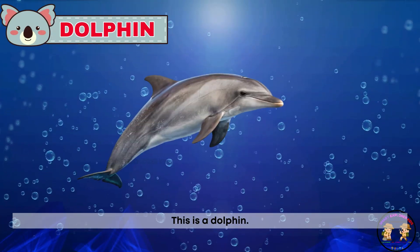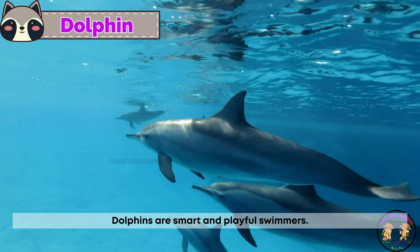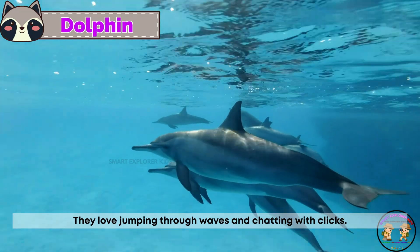This is a dolphin. Dolphins are smart and playful swimmers. They love jumping through waves and chatting with clicks.